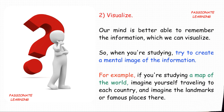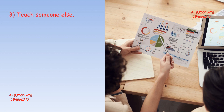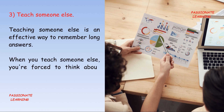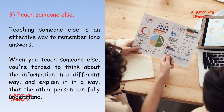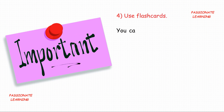The third tip is: teach someone else. Teaching someone else is an effective way to remember long answers. When you teach someone else, you are forced to think about the information in a different way and explain it in a manner that the other person can fully understand.